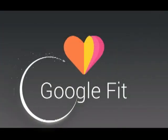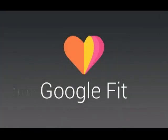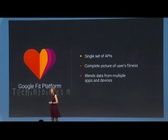Google's answer to Apple's HealthKit is here. Google Fit, which was announced back in June this year, is now available for download on the Play Store. Much like Apple's HealthKit, Google Fit offers a central place to monitor your health goals and workout stats.